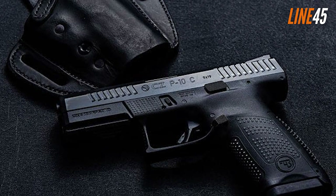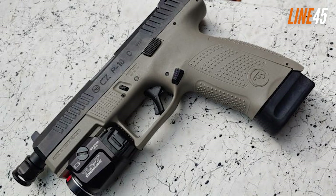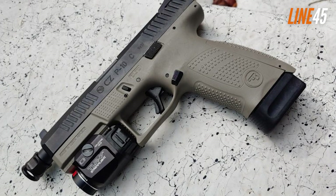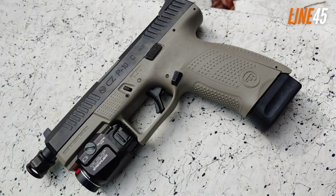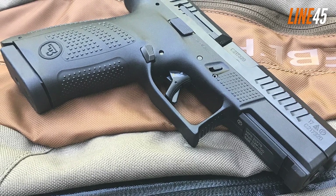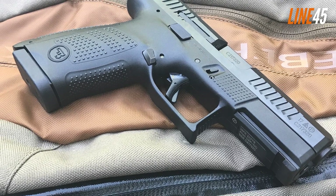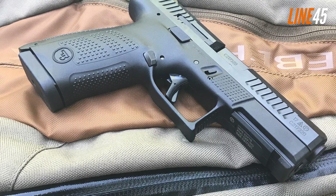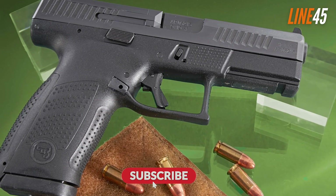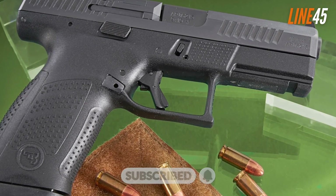If you are going to buy a CZ P10C, I suggest you get the U.S.-made variant — it has better sights than the ones made in Czech. The three-dot sights of the Czech-made P10C are frankly mediocre, as they are made from aluminum, not steel. And if you are planning to mount red dots, go for the CZ P10C optics-ready variant so you don't have to mill the slide anymore. If you want to see more gun videos like this, just click the subscribe button and notification bell. Take care and stay safe.